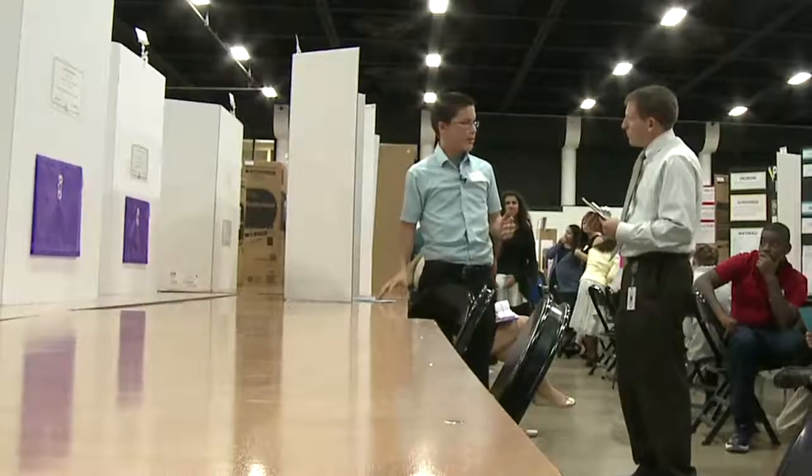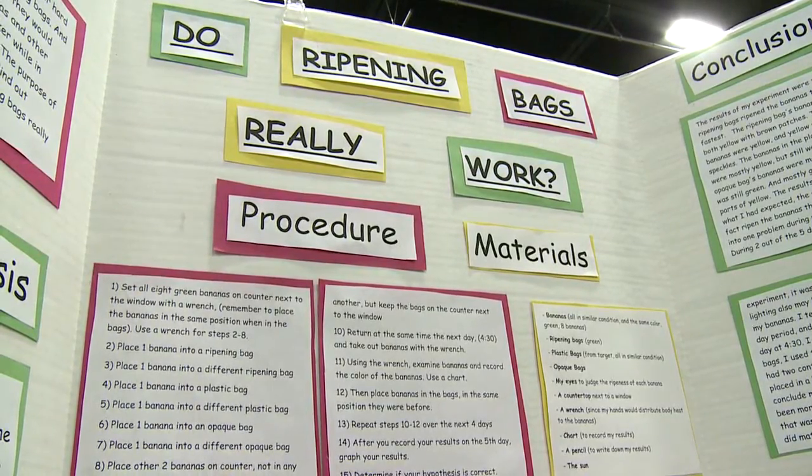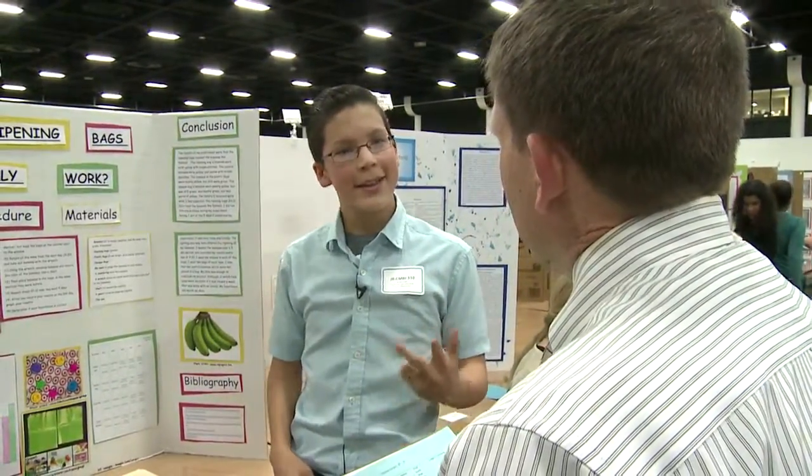Congress Middle School student Quest Taylor wants to be a pediatrician when he gets older. He explained to Judge Joe Holcomb the effectiveness of ripening bags for bananas. "I classified them in groups — I had dark green, light green."